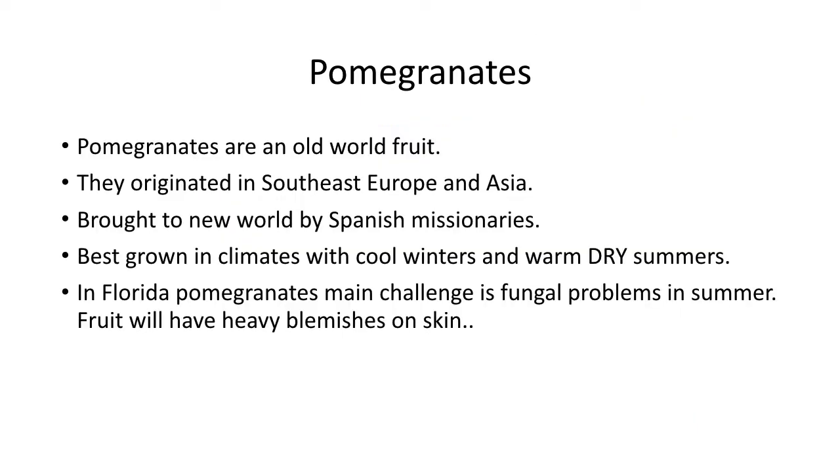Pomegranates are an old world fruit. They originated in Southeast Europe and Asia and were brought into the new world by Spanish missionaries. They are best grown in climates where there are cool winters and warm, dry summers. Florida has cool, dry winters and hot, steamy, wet summers — it's not the best place in the world for them, but they do grow here.